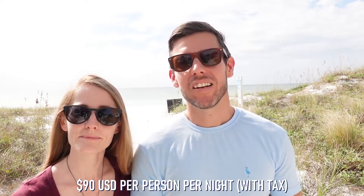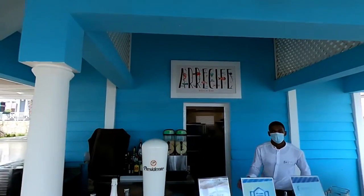Before we get this started, we do have to mention that we got a great deal on our stay at the Ambar. Because we got such a great deal, and also because COVID is still affecting supply chains and travel, we do understand that our experience at the Ambar doesn't necessarily represent the typical experience at the resort prior to COVID. We do hope things get back to normal soon, but for now, let's get this video started with some of our likes.